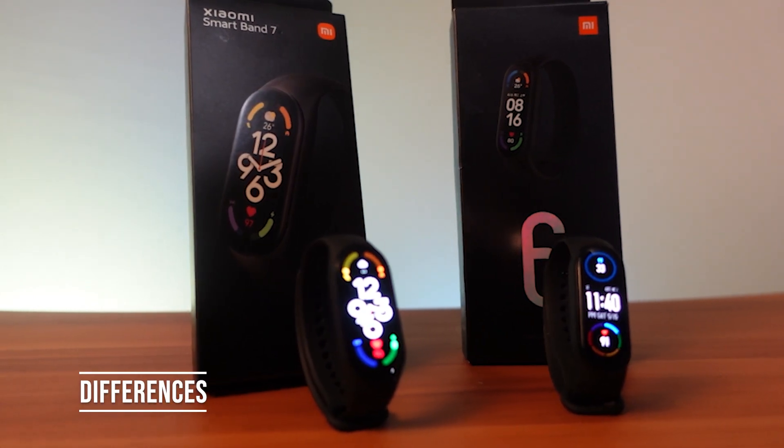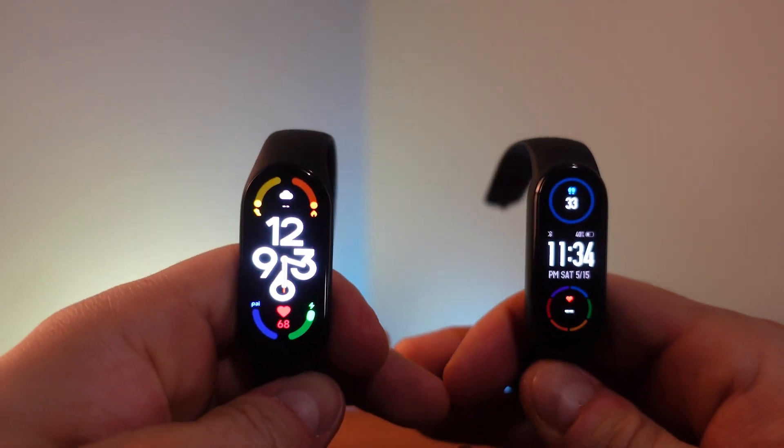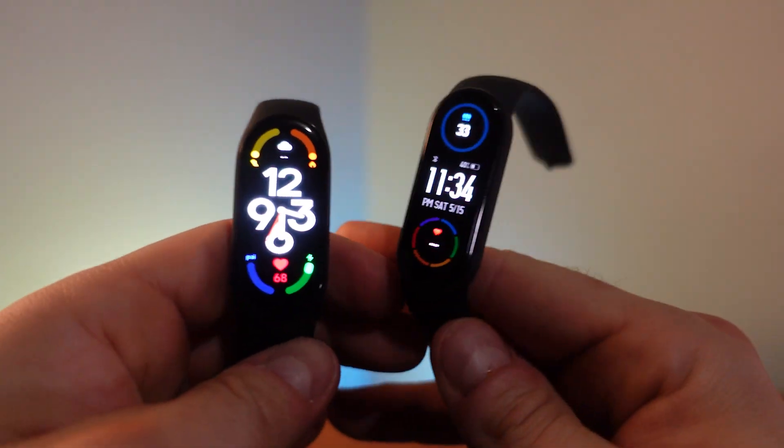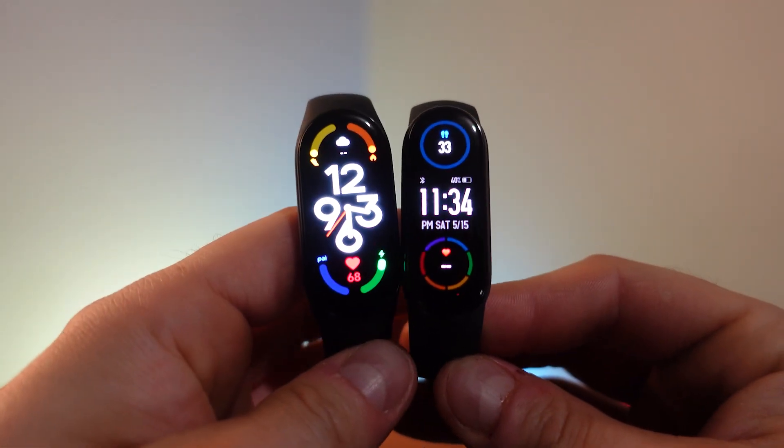Now let's get into the differences. The most notable is screen size: the Mi Band 7 comes with a 1.62-inch AMOLED display versus the 6's 1.56-inch display. That sounds minimal but I'll show some B-roll so you can see how it looks in person — there's simply more room on screen to display information during a workout. It's also a tad brighter: 500 nits on the 7 versus 450 nits on the 6.